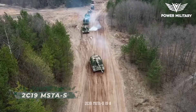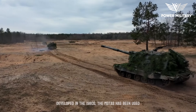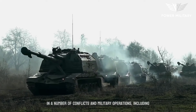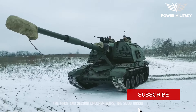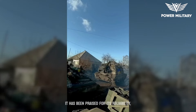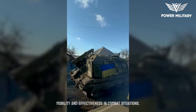The 2S19 MSTA is a Russian self-propelled howitzer artillery system developed in the 1980s. The MSTA has been used in a number of conflicts and military operations, including the First and Second Chechen Wars, the 2008 Russo-Georgian War, and the Syrian Civil War. It has been praised for its reliability, mobility, and effectiveness in combat situations.